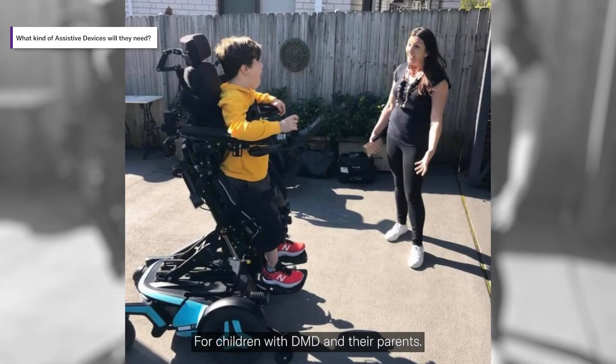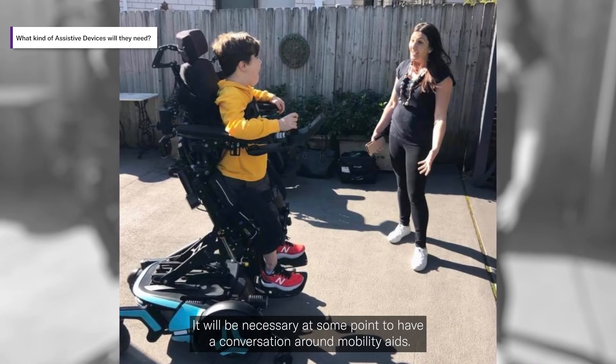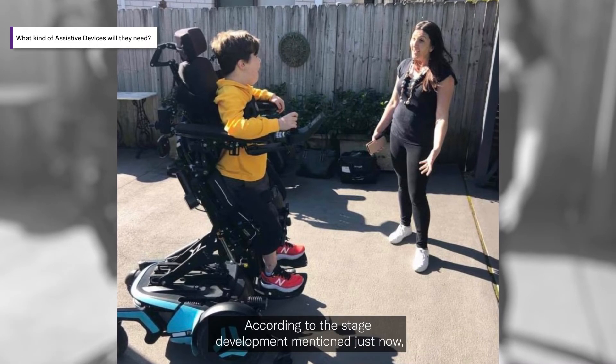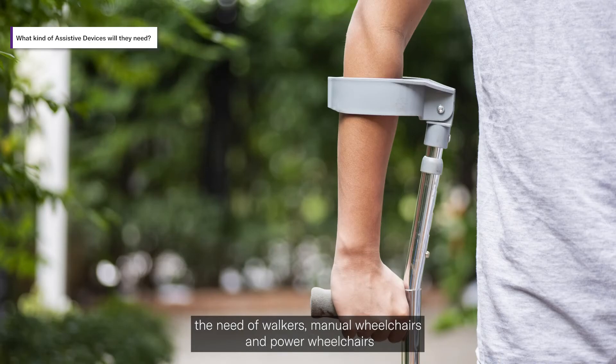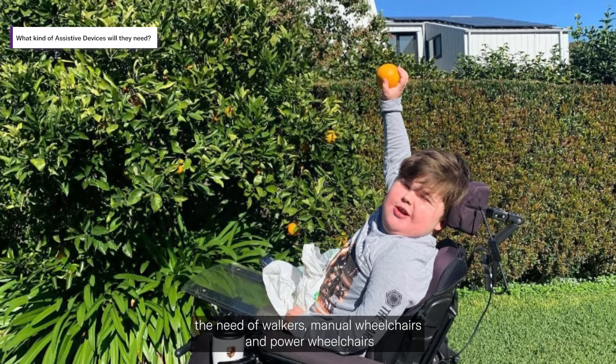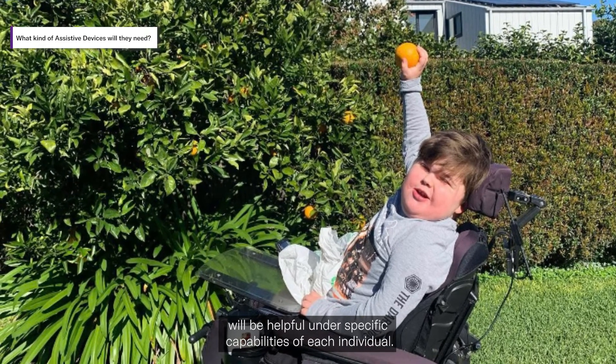For children with DMD and their parents, it will be necessary at some point to have a conversation around mobility aids. According to the stages of development, the need for walkers, manual wheelchairs, and power wheelchairs will be helpful depending on the specific capabilities of each individual.